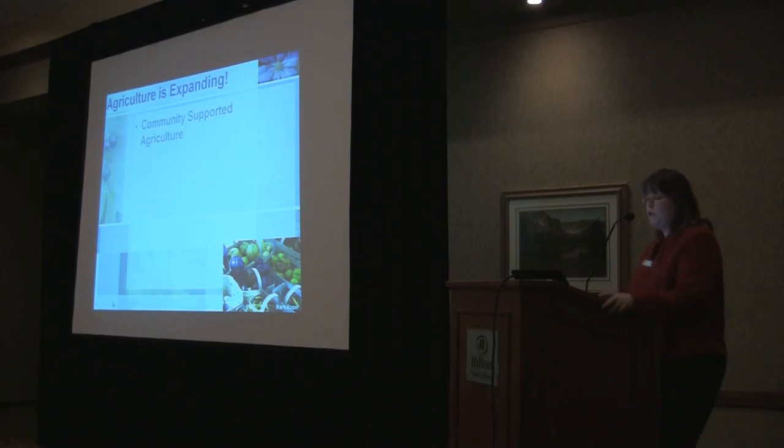Community supported agriculture is really a growing sector of the industry. There are more and more CSAs in Colorado, and the idea of buying a share and receiving different products every week or every couple of weeks is really growing.